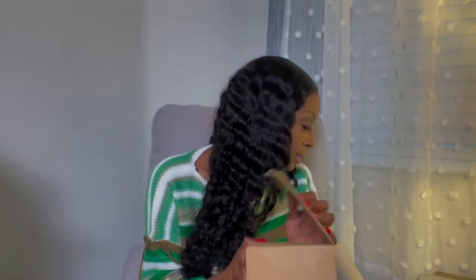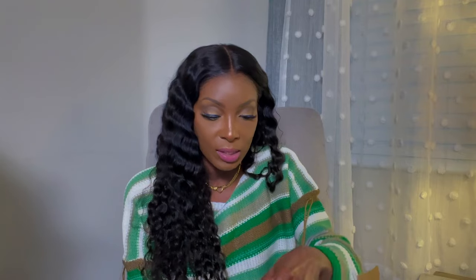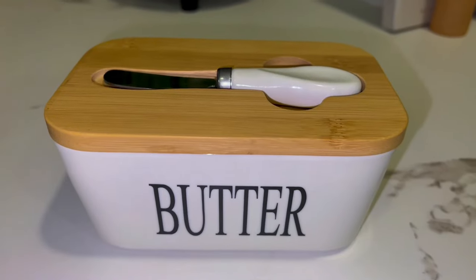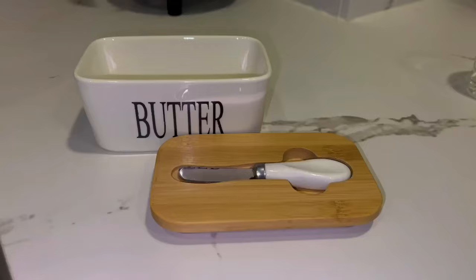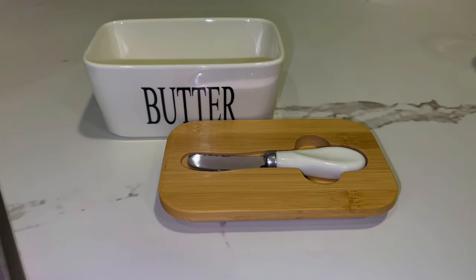The next item is a butter dish — like a butter holder. It's pretty random but I thought it was cute. It comes packaged really nicely because it's ceramic, and you don't want that to break. This is $9.29 — totally worth it. It looks just like it does on the website, it comes with a little butter knife, and the ceramic is definitely not plastic. You open it and that's what it looks like.